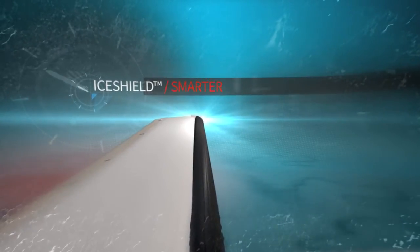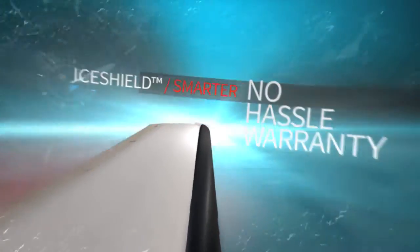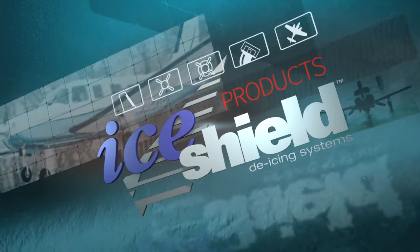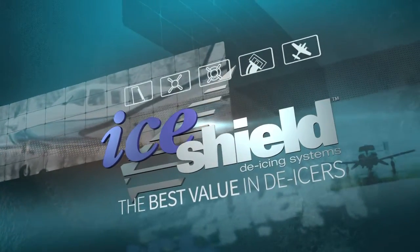IceShield is smarter, with a no-hassle warranty. If you have a problem, we've got your back. With great products, service, and convenience, IceShield is the best value in de-icers.